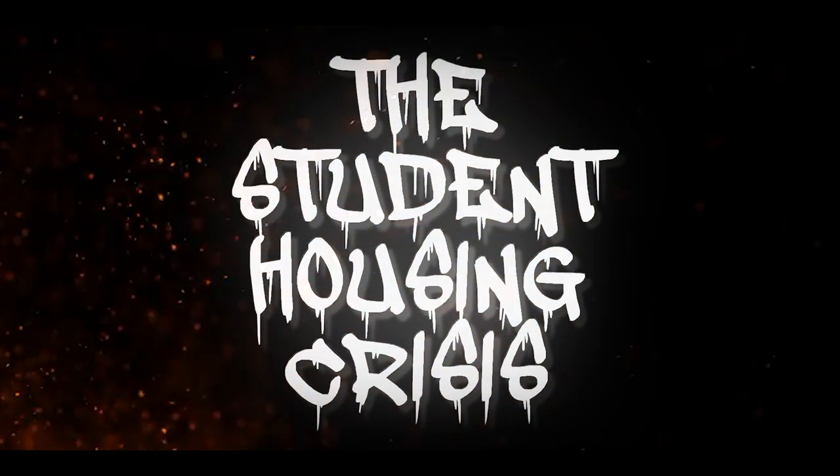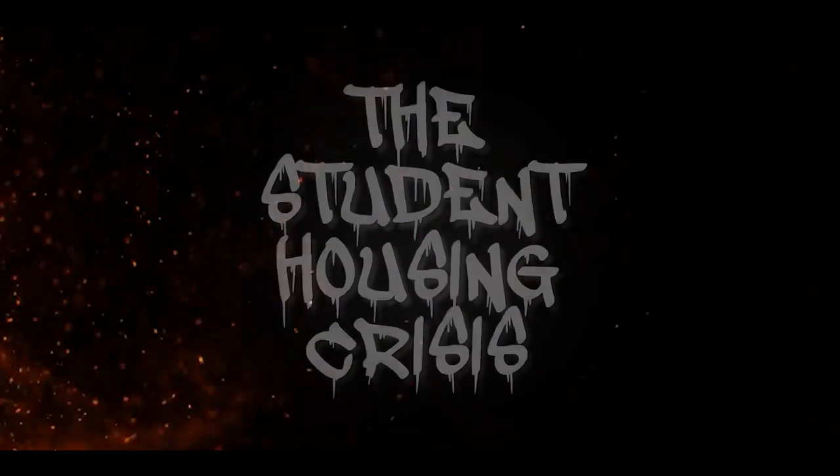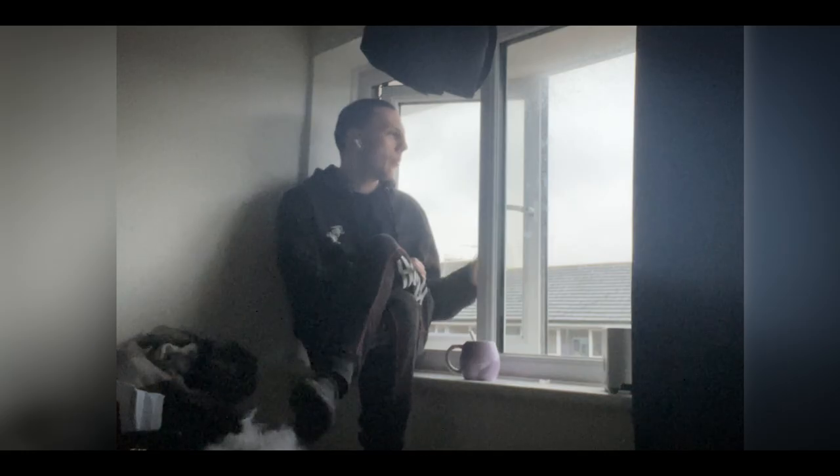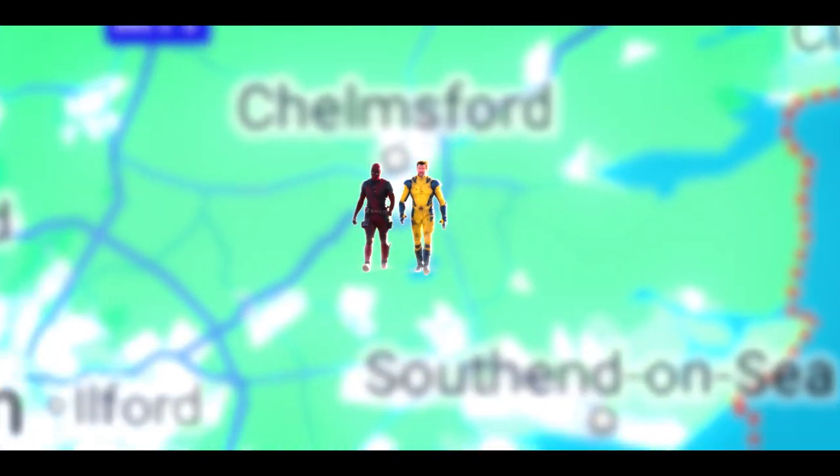Recently, a huge housing crisis has been more and more prevalent in the news and also in my personal life. Student housing. I myself am a university student going into my final year and I've been left to pick up the pieces to find a new place to live. You're probably saying, just live at home, it's so much cheaper. Well, not if you live in Essex and your university is all the way in Surrey.